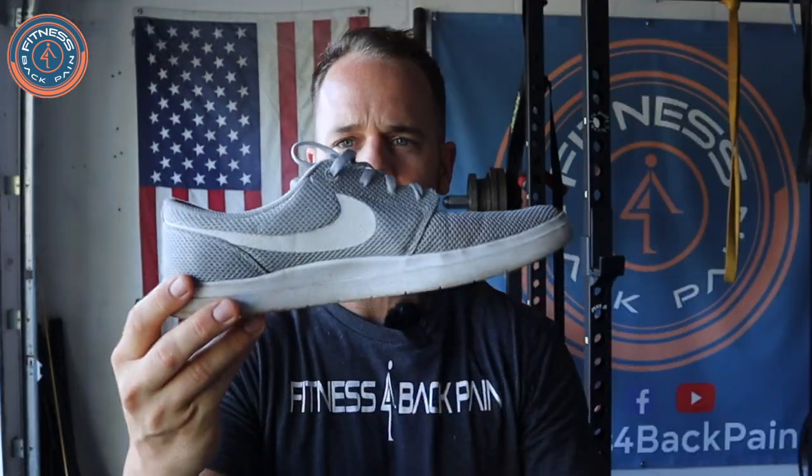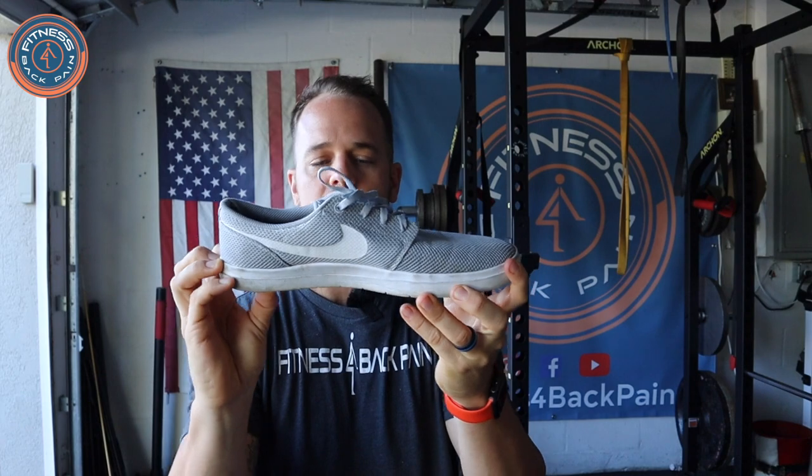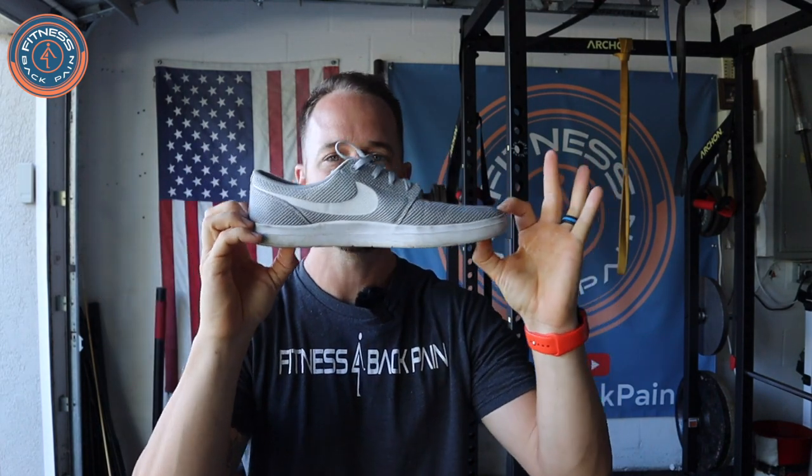So you have another shoe very similar to that one — these are my Nikes. Love these shoes. These are another flat-foot shoe. There's no difference between where the toe is and the heel is. Everything is flat.